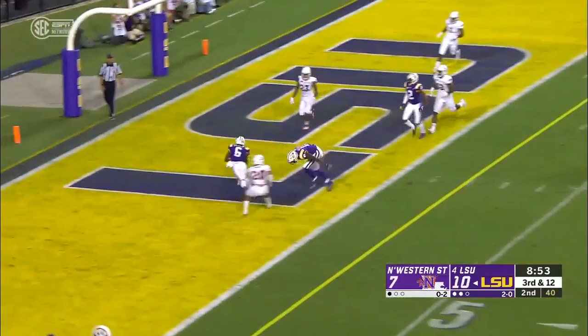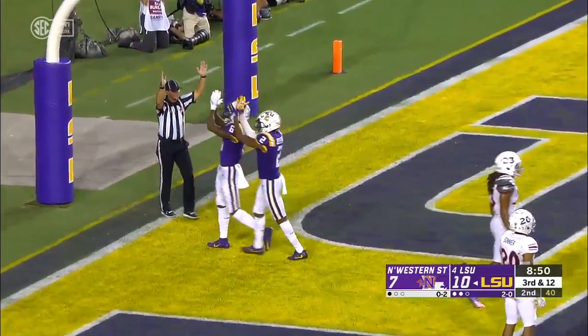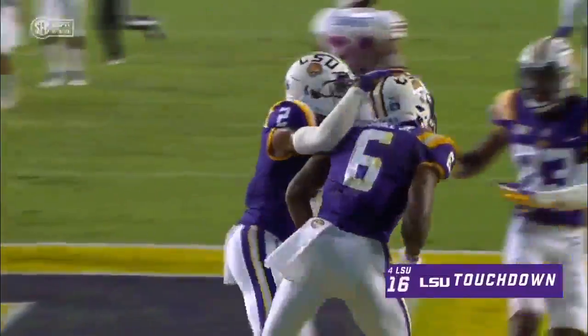Burrow aiming in zone — and it gets through, into the hands of Terrace Marshall. A 14-yard strike.